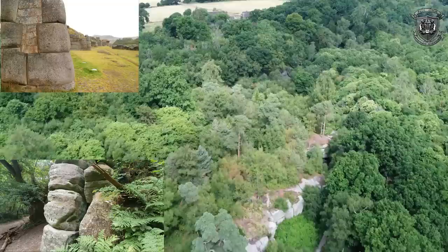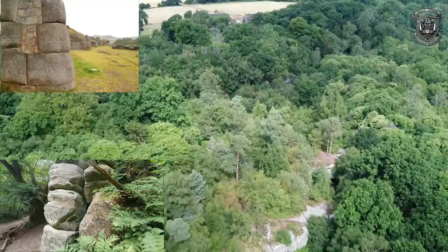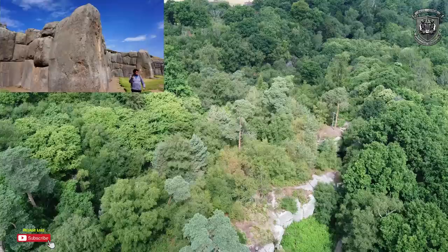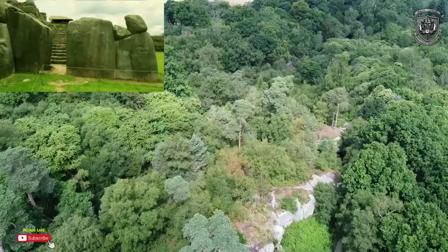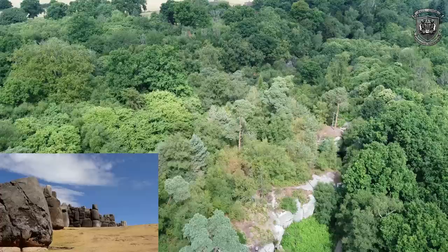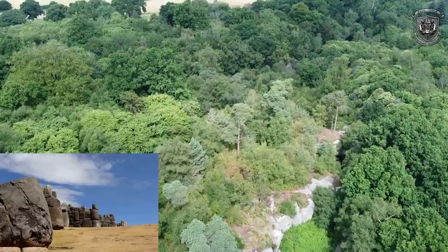People are walking around it not even having a clue what they're walking on. If you ask me, this site seems a lot older because if you look at the blocks they seem a lot older than the ones in Saksaywaman. Look at that megalithic block on the left hand side - these are the sort of blocks we're dealing with on this site. The ones in Saksaywaman are in better condition, which only tells me that this one in the UK is a heck of a lot older.